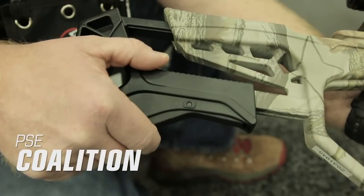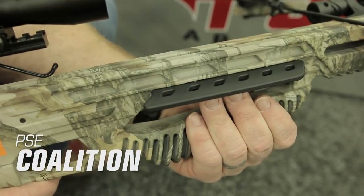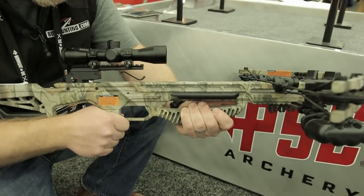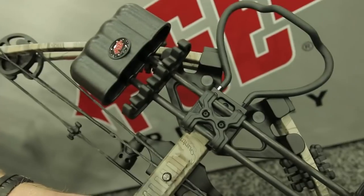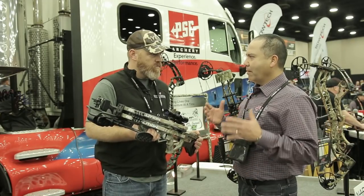It has an adjustable stock so it fits shooters of nearly any size, a pass-through foregrip for added safety and easy handling, and a one-piece riser designed to ensure smooth and simple performance. The Coalition weighs in at 7.5 pounds and sends arrows at speeds of up to 370 feet per second. With a price of just $299, this bow will be hard to beat for anyone looking to get started with their first crossbow.